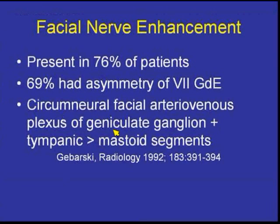I refer quite frequently to an excellent article by Steve Gabarski from the University of Michigan, in which he looked at facial nerve enhancement in normal asymptomatic individuals. He found the facial nerve enhanced in 76% of these individuals, and 69% of those had some asymmetry — one side enhanced more or not at all. He postulated this was due to the circumneural facial arteriovenous plexus around the geniculate ganglion, and the intramastoid and tympanic portions. So it's normal to see that enhancement and also normal for asymmetry in the tympanic and intramastoid portions.